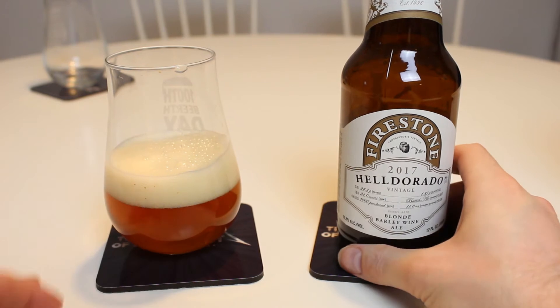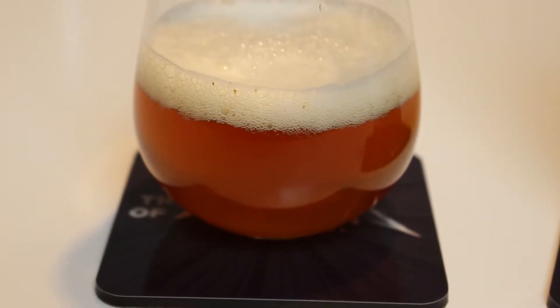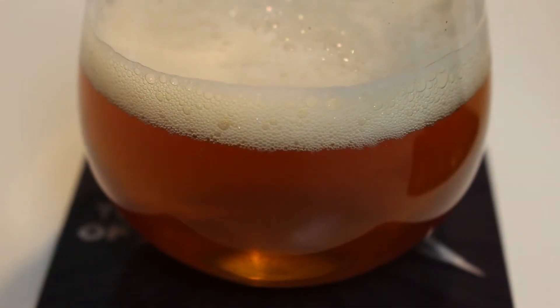It looks blonde, lightly copper - but it might be darker now because of age and oxidation. We'll find out once we smell it. Off-white-ish head.